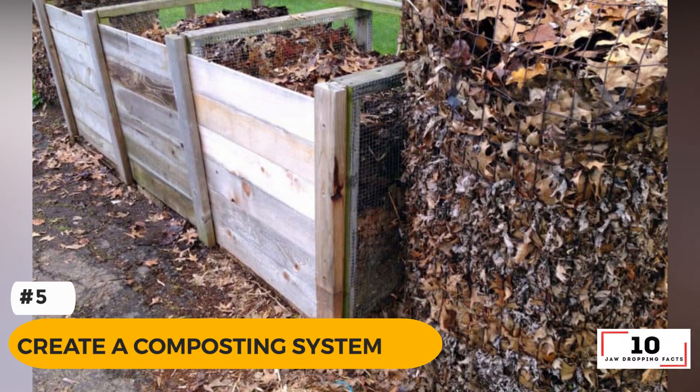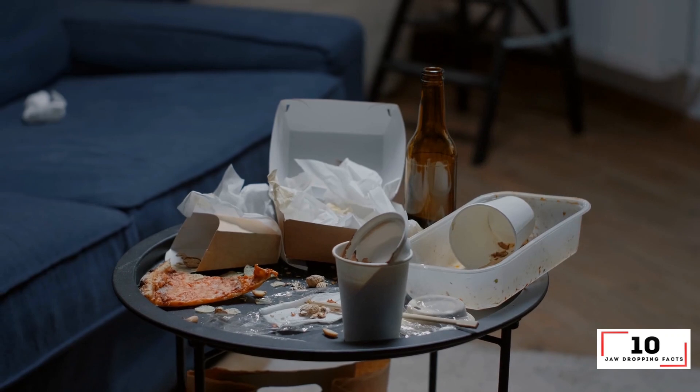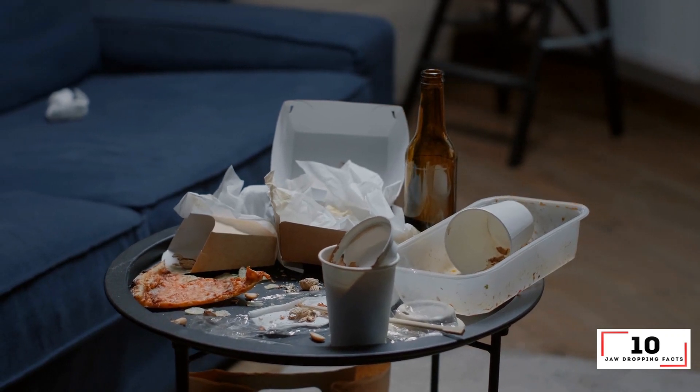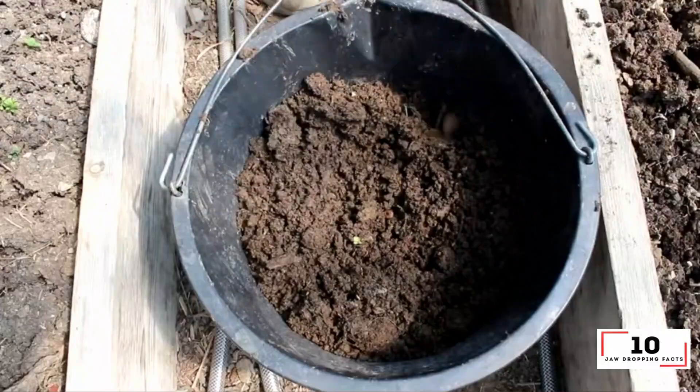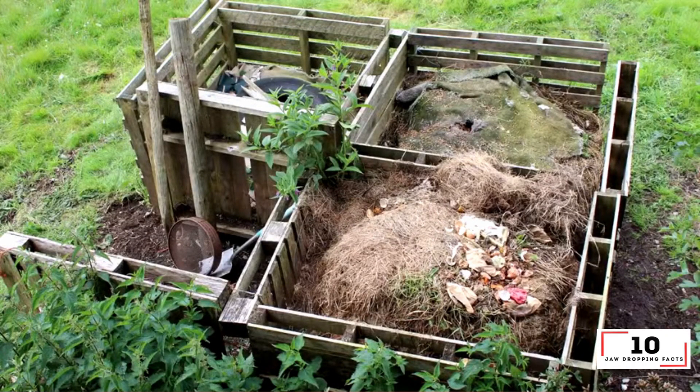Number 5: Create a composting system. Leftover food scraps? No problem. Making your own composting system is a natural way to fertilize your garden. Plus, you'll save money and look after the environment. Simply recycle leftover food, garden waste and pieces of cardboard. Get started by purchasing a simple system from your local hardware store today.